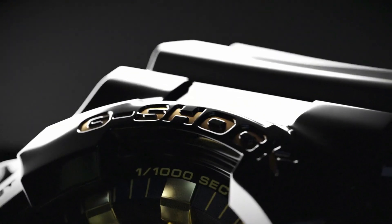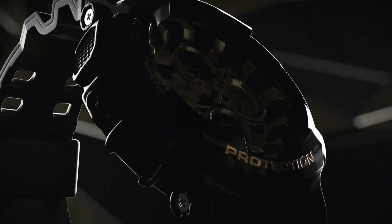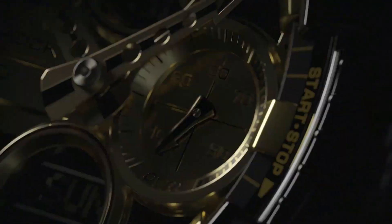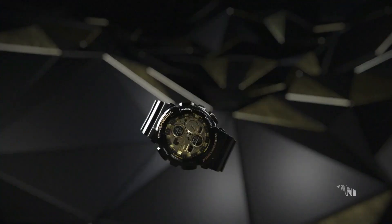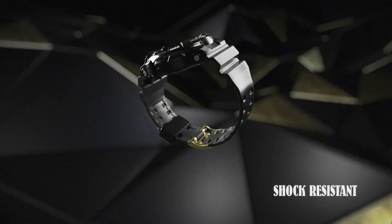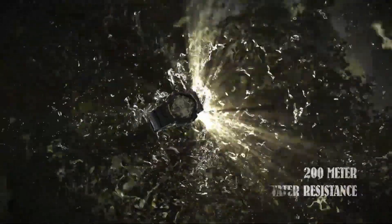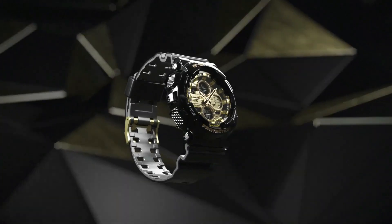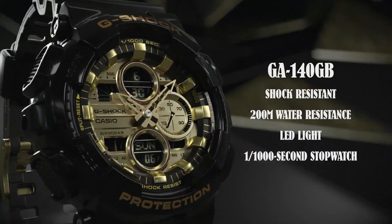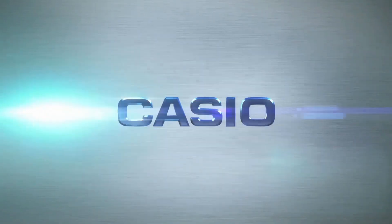Dial window material type: mineral. Display type: digital. Clasp: tang buckle. Case diameter: 5.1 centimeters. Case thickness: 16 millimeters. Band width: 22 millimeters. Band color: black. Bezel material: stainless steel. Calendar: day/date. Special features: second hand. Item weight: 2.54 ounces. Movement: quartz. Water resistant depth: 200 meters.